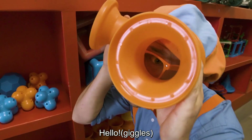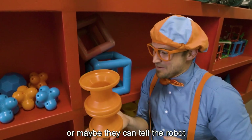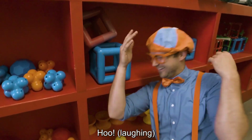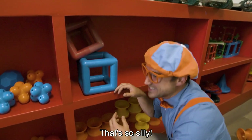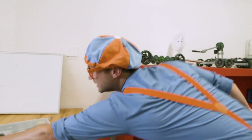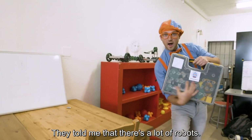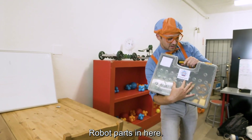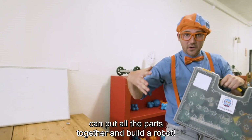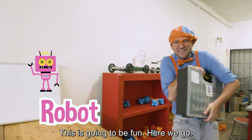They can stack these, or maybe they can tell the robot to throw them in the air. Woohoo! That's so silly. Check out this case over here. They told me that there's a lot of robot parts in here. Maybe you and I can put all the parts together and build a robot. This is going to be fun.